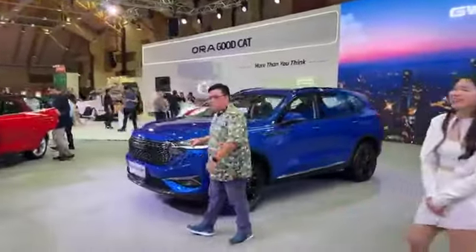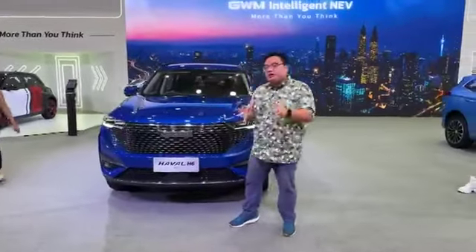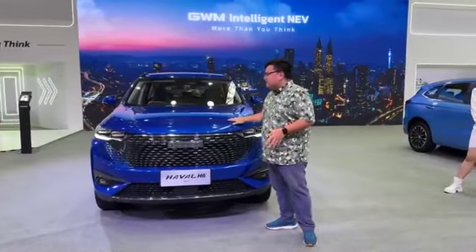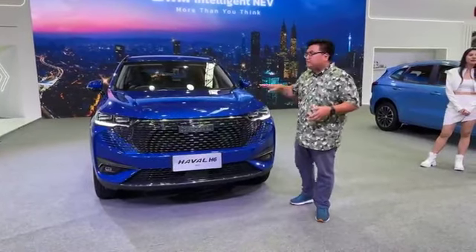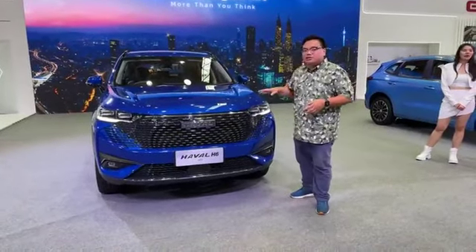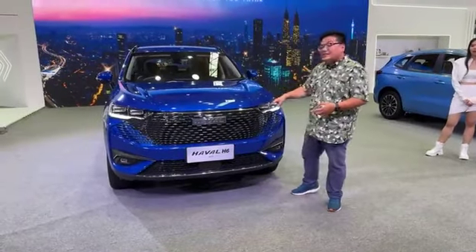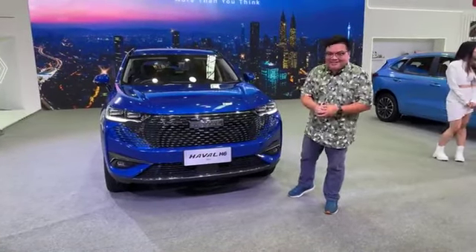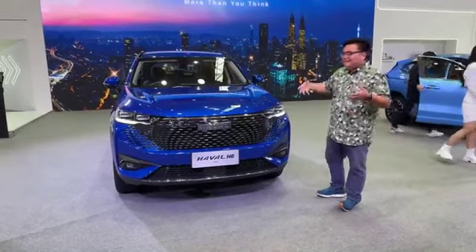This is also a hybrid — as you can see at the front, this is a Haval H6 HEV, a hybrid electric vehicle. In here is an up-tuned version of a 1.5-litre 4-cylinder turbo engine with an even bigger electric motor assistance. So this has over 500 Nm of torque — again, class-leading figures.